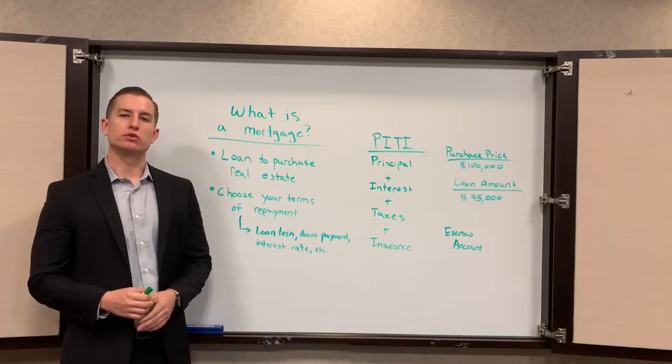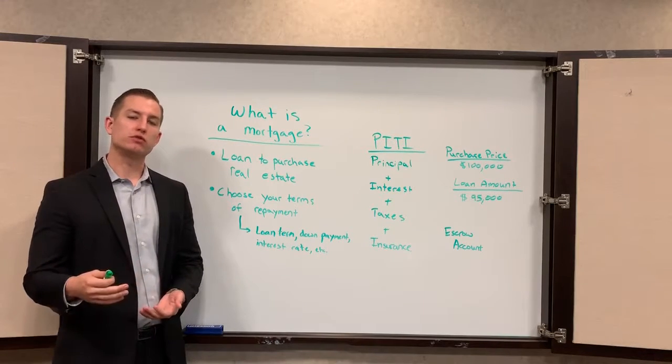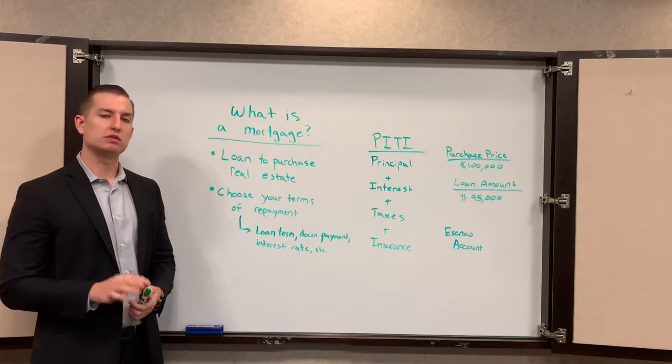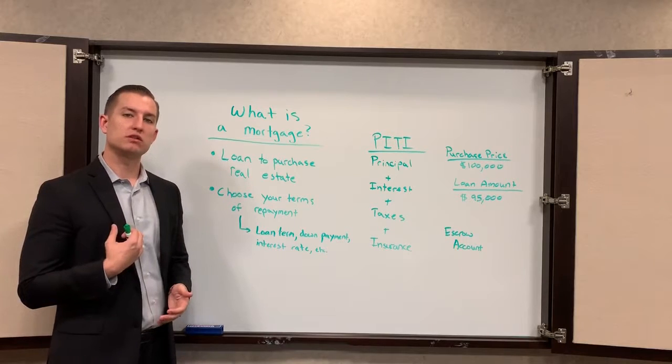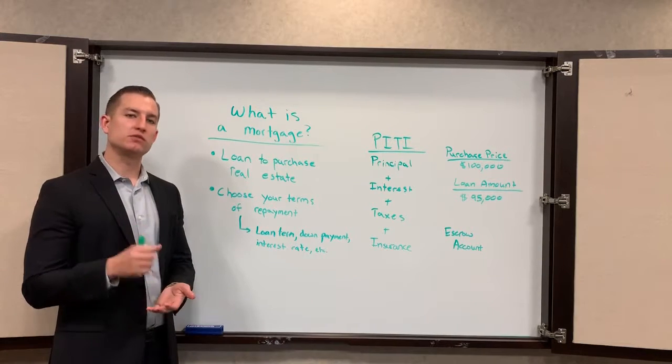A mortgage is just a loan to purchase real estate. When you don't have enough cash to pay for a property in full, you get a loan for the remainder of the balance. What's different with a mortgage is that you choose the terms of repayment, so it's important to sit down with a licensed loan officer like myself and structure those terms of repayment to best fit your situation.